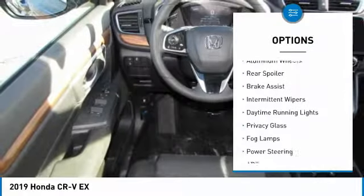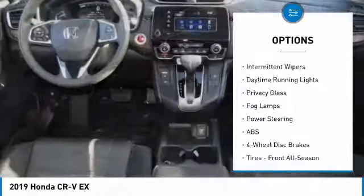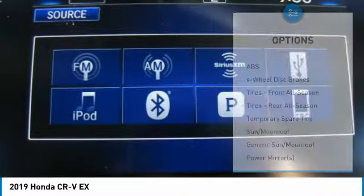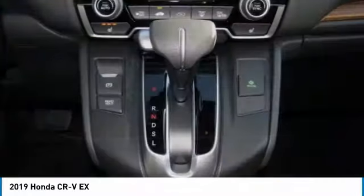Turbocharged. Heated mirrors. All-wheel drive. Aluminum wheels. Rear spoiler. Brake assist. Intermittent wipers. Daytime running lights. Privacy glass. Fog lamps.